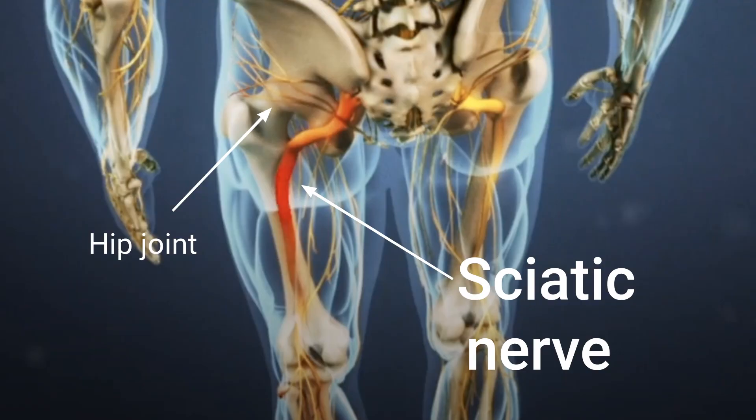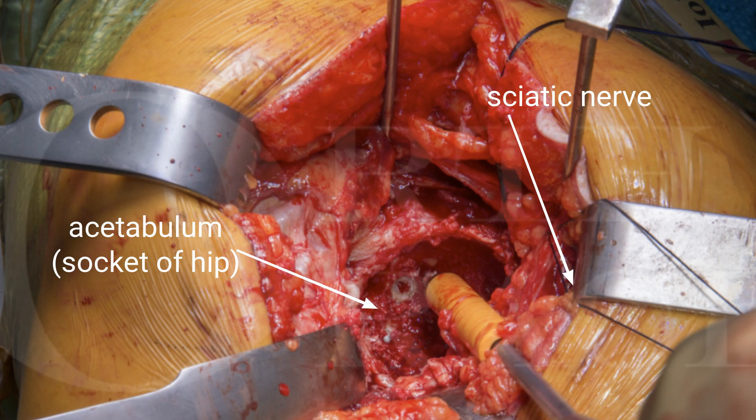However, occasionally in hip surgery — very rarely — it can be injured when the nerve is either pinched or caught from the instruments that are put in, as often it can be very close to the acetabulum or cup part of the hip joint.